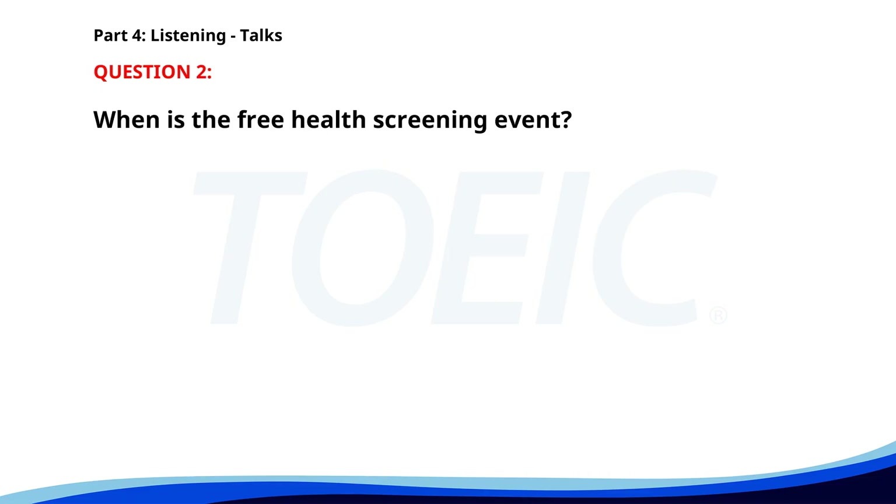Number two. "Attention residents. The community center will be hosting a free health screening event this Thursday from 10 a.m. to 2 p.m. Services will include blood pressure checks, cholesterol screenings, and nutritional advice. No appointment is necessary." When is the free health screening event? A. This Wednesday. B. This Thursday. C. This Friday. The correct answer is B: This Thursday.